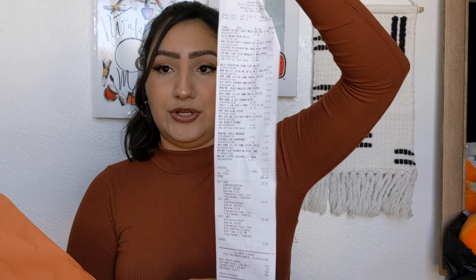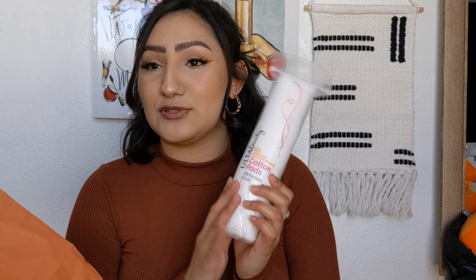We've got a lot of stuff to go through so let's just go ahead and get started. This is literally a long receipt and it's a lot of stuff, so I'm just gonna pull things out of the bag one at a time. Let's start with the most boring thing.